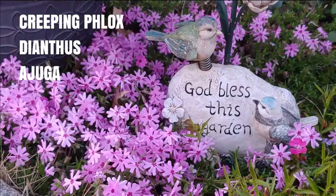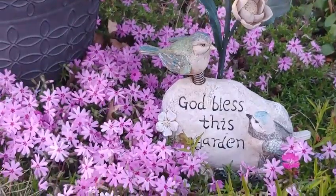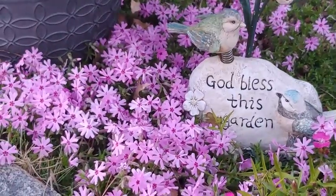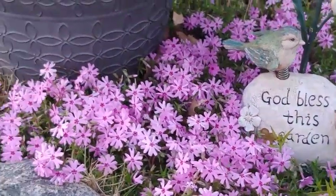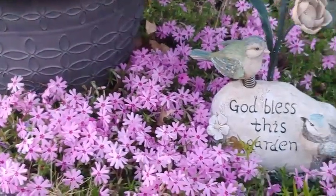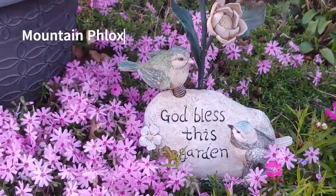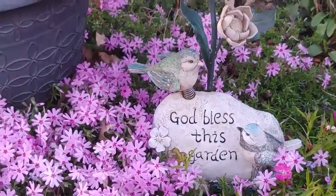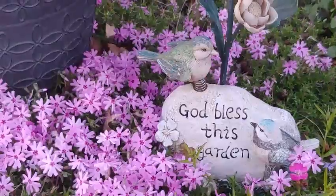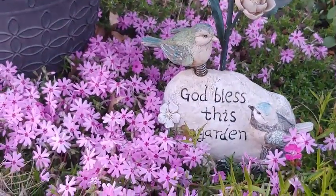Hi guys, in today's video we're going to be looking at three beautiful ground covers for your garden. I'm Marlene, and welcome to my home and garden channel. The first one we're going to be looking at is called mountain phlox — you may hear it referred to as creeping phlox or just phlox — and they are absolutely beautiful, whether it's for your rock garden or a regular garden.